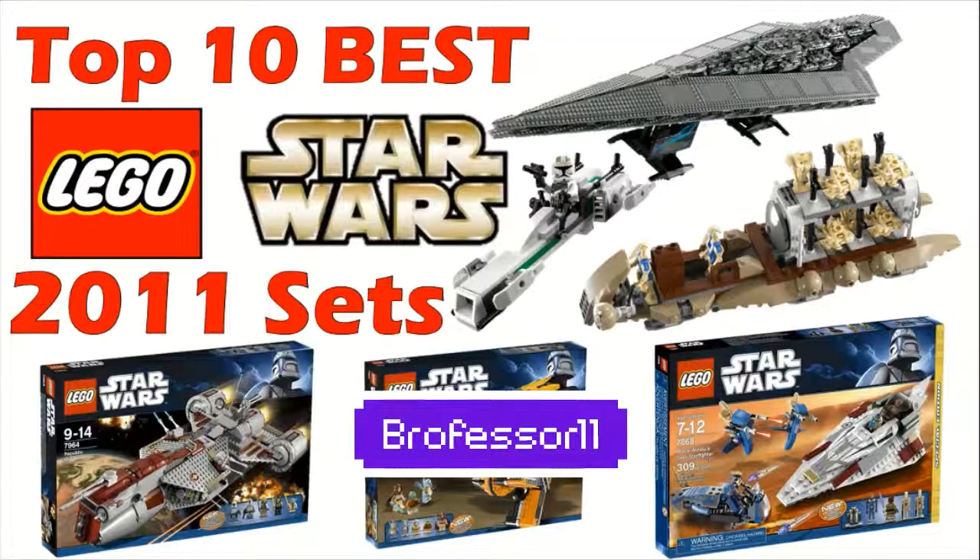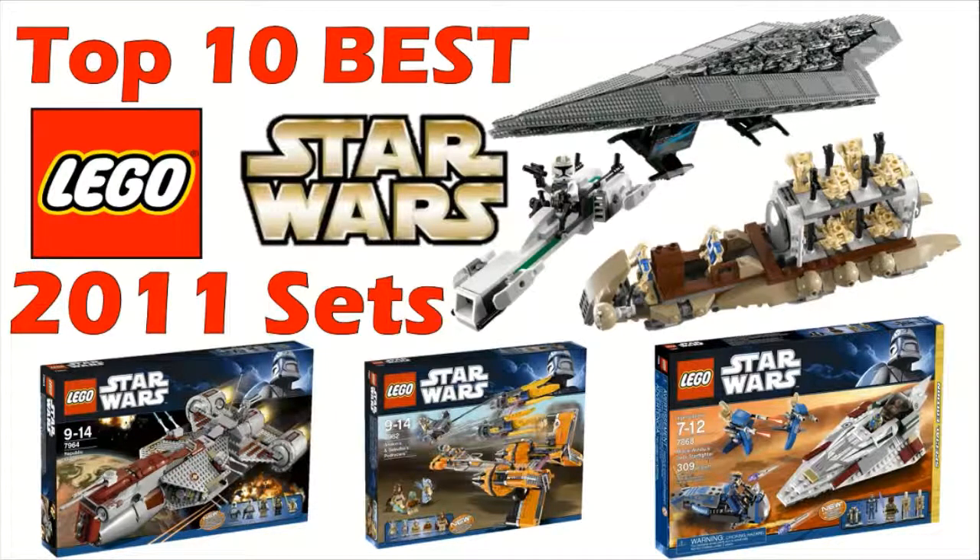Hey guys, what's going on, Brofessor here. Today I'm coming at you with the next installment of the top 10 best LEGO Star Wars sets. Today I'm going to be checking out the top 10 best LEGO Star Wars sets from the year 2001. As always, this is just my opinion so you don't have to agree with it. I will be uploading this video and then I should have a video going out tomorrow on Saturday, so I hope you guys are looking forward to that. Without any further ado, let's jump straight into this list.